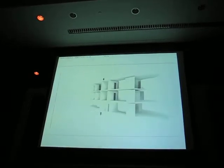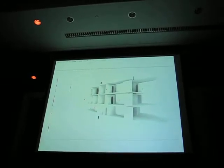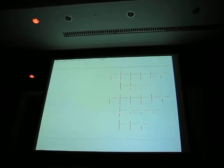The idea was really to develop the skin according to exact performative criteria behind the skin itself, and to specifically figure that out in each apartment.